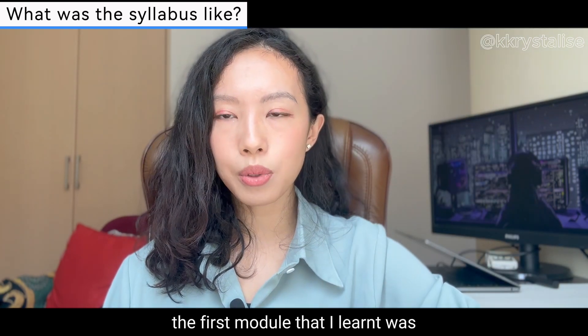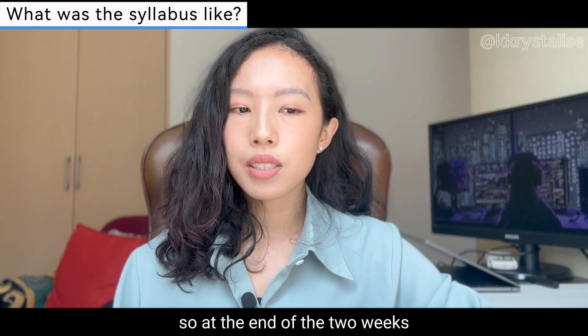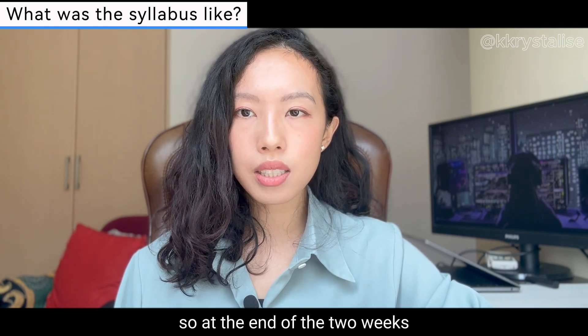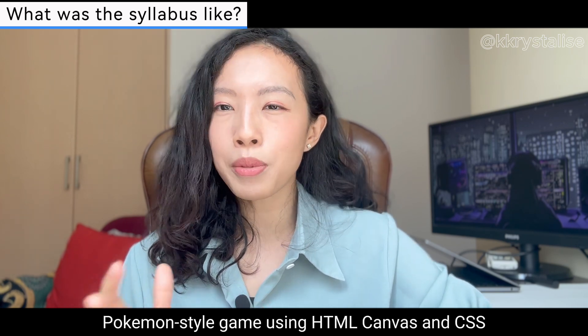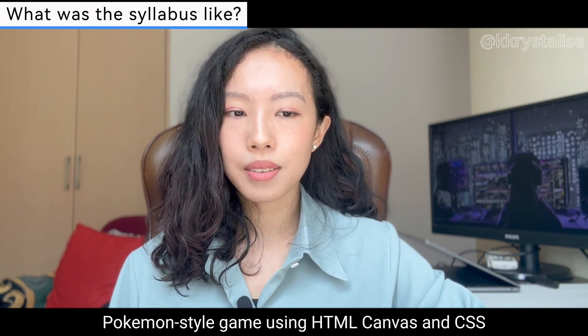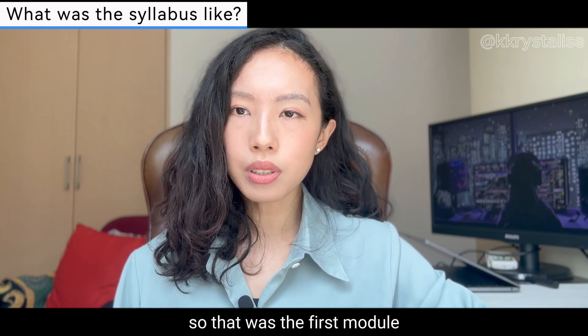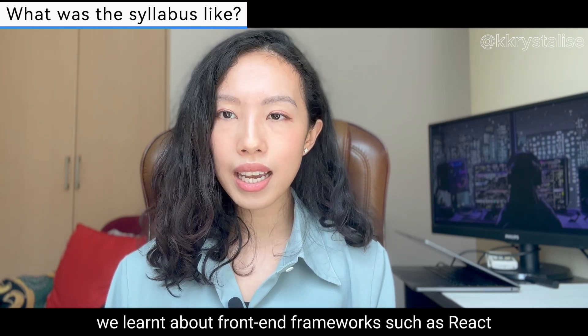For the first module I learned generally about front-end, which is JavaScript. At the end of those two weeks, my project was a JavaScript Pokémon-style game using HTML Canvas and CSS.